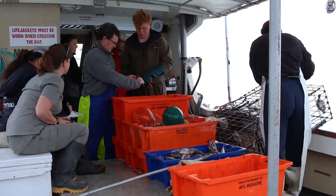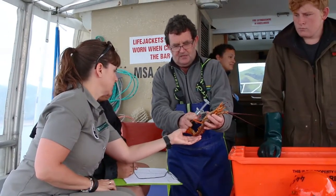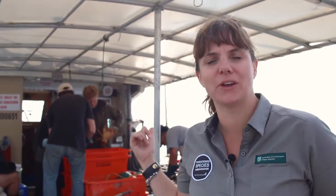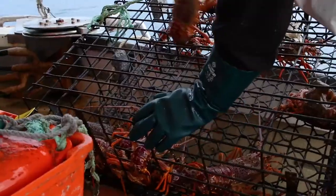Part of our job at DOC is to monitor and protect the marine environment and all the different creatures that call it home. We run research programs like this lobster potting work off the coast of Gisborne so that scientists can better understand what's going on beneath us.